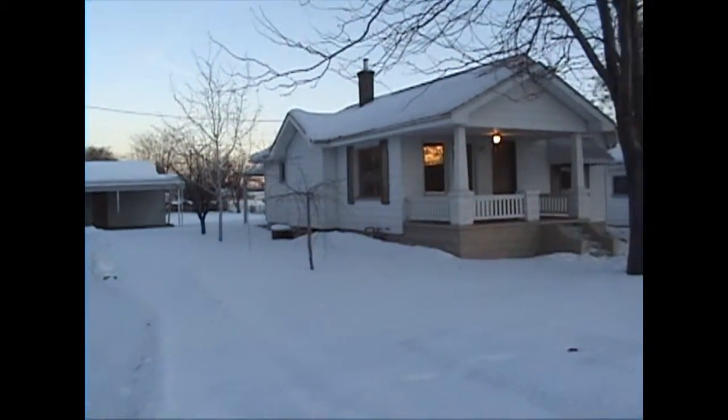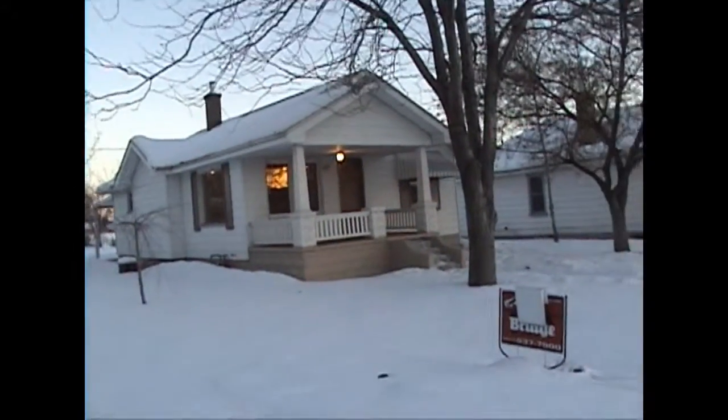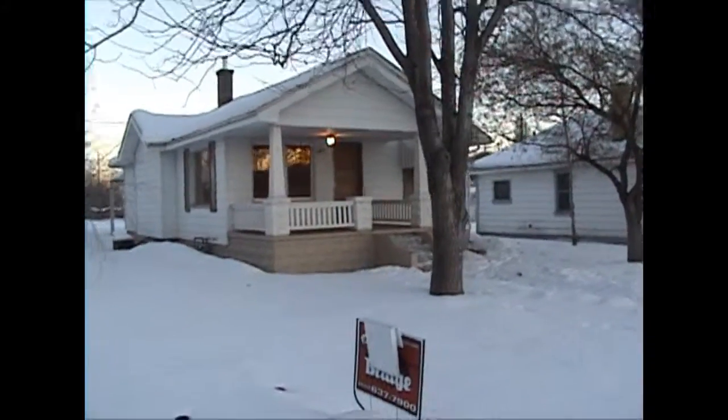Hi, Mike Metzger here at 341 South, 400 East. I'm going to show you the inside of this newly remodeled two bedroom, one bath home.